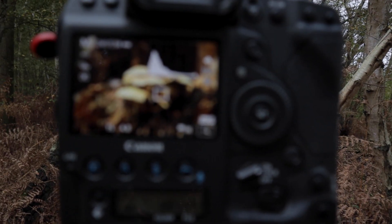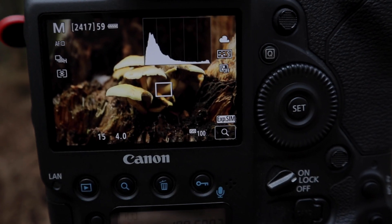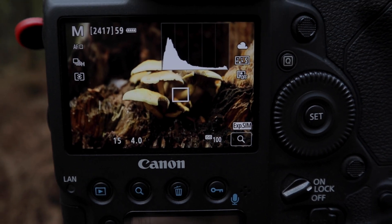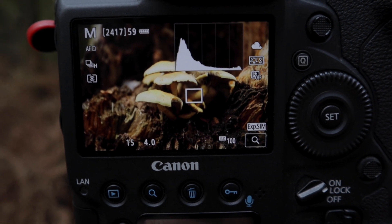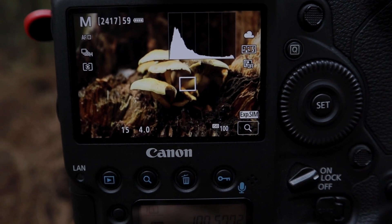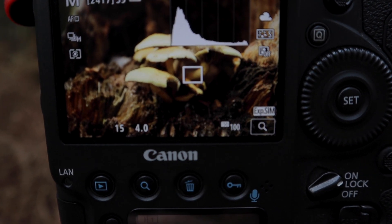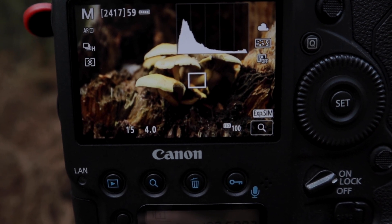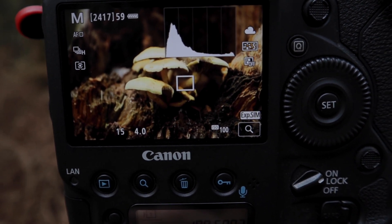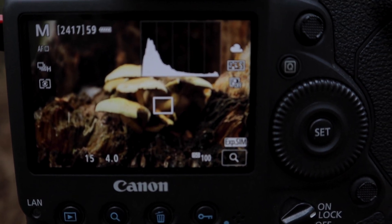As you can see the histogram — I've not clipped any highlights on the mushrooms, which require contrast against the dark wood. I've got a white balance of cloudy, which it is today, and it kind of represents what I'm seeing through my eyes. I'm wide open on this lens at f4, 1/15th of a second shutter speed at ISO 100. So let's capture that image and see what it looks like.